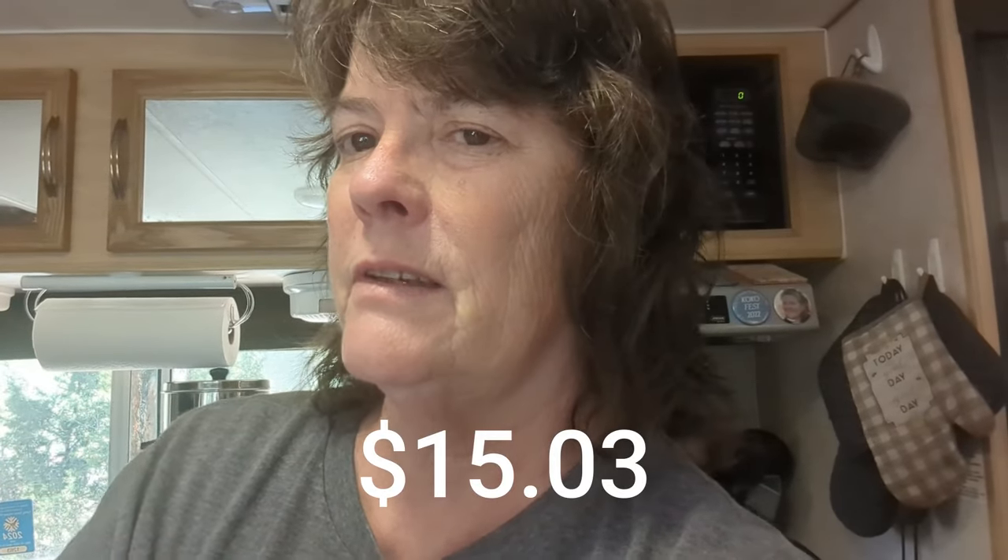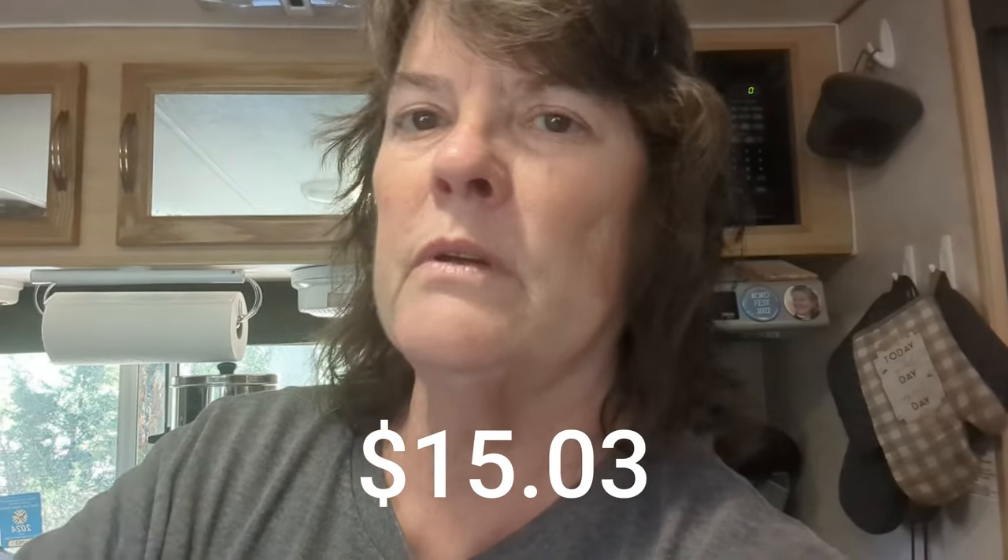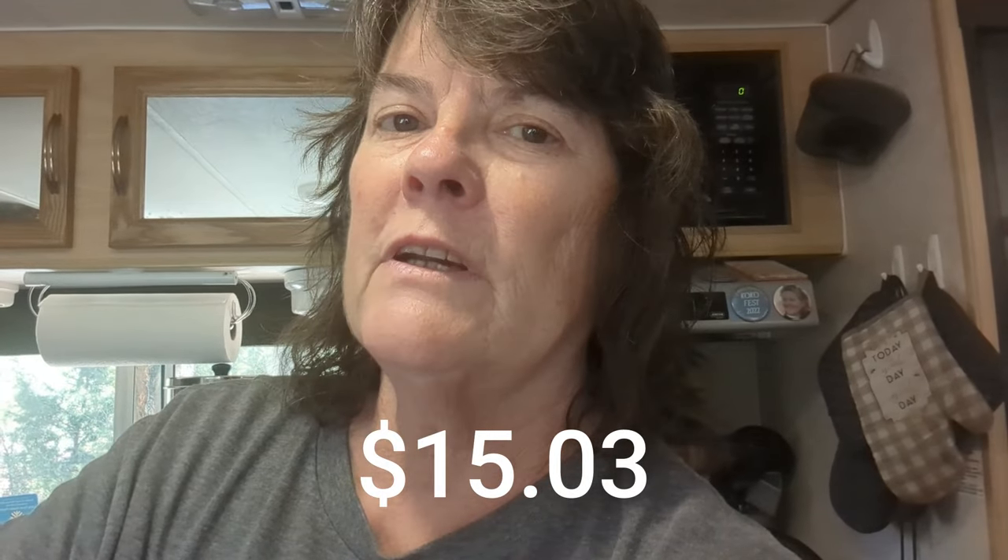I think I paid $24 for that shoulder roast, but we figured up — based on that one quarter that we ate — it came to a dollar fifty a meal just for the pork. I'm also working on a pork taco recipe right now.